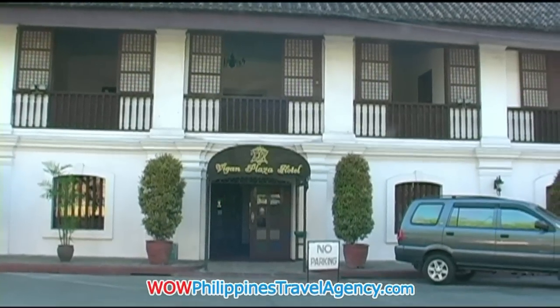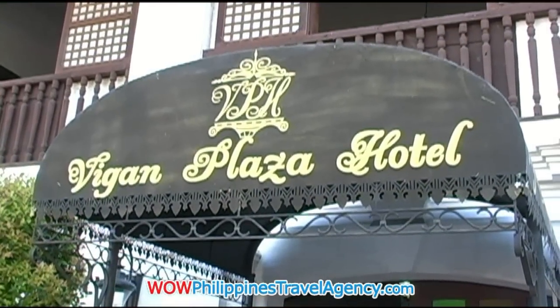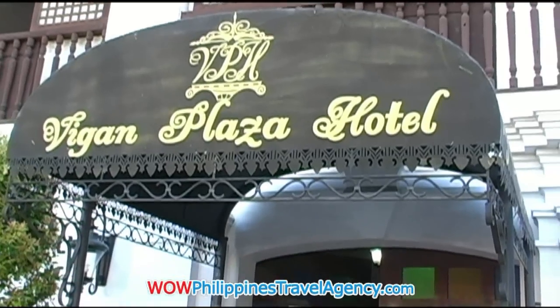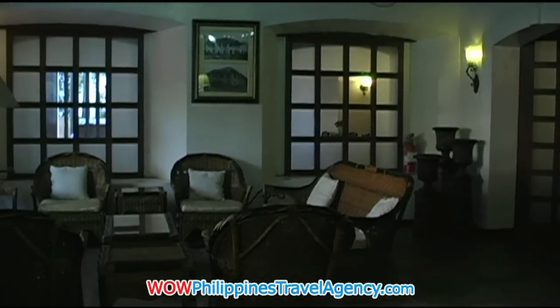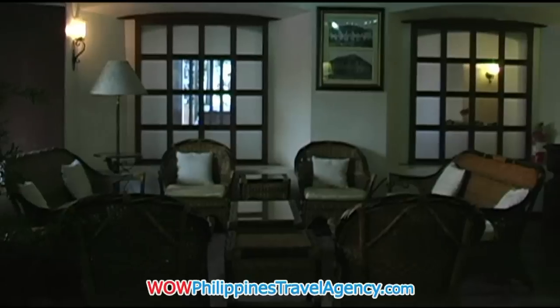Hey, Rick St. John with WildPhilippinesTravelAgency.com. Today we're going to be looking at the Vigan Plaza Hotel located in Vigan City. The Vigan Plaza Hotel is really a beautiful hotel and it really epitomizes the culture-filled beauty of Vigan City itself.